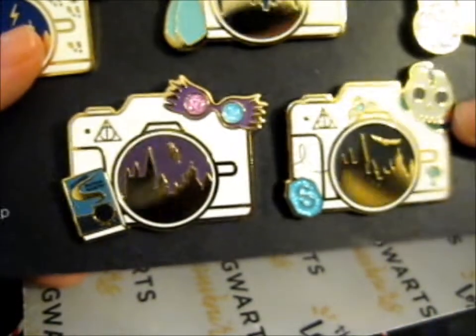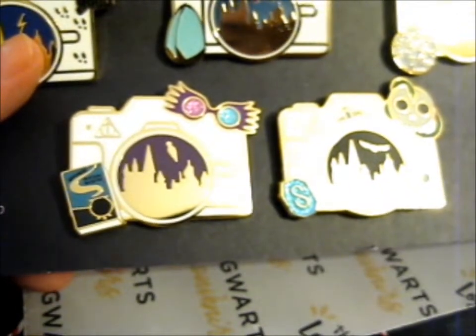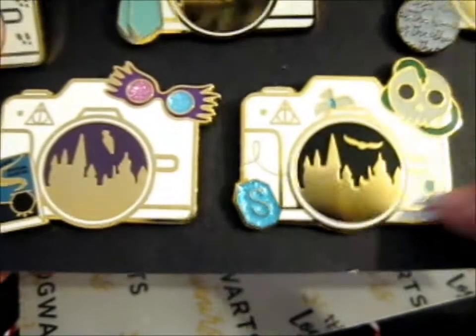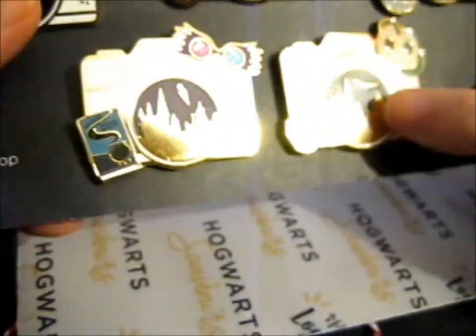And last — Year Seven — we've got especially the Dark Mark. We've got Ravenclaw's Diadem up there, it's a little glittery in the blue bit. We've got Hufflepuff's Cup, Slytherin's Locket, and we've got a Snitch in there too.